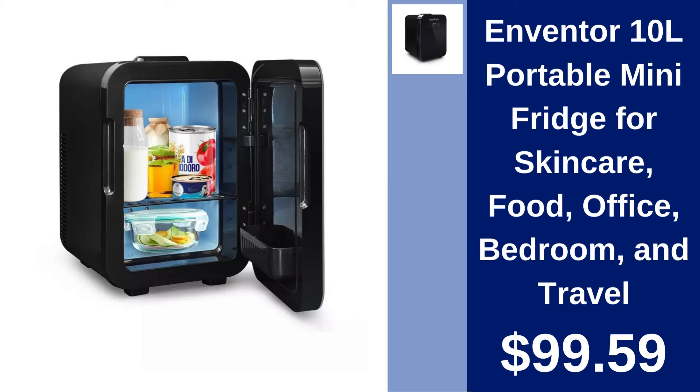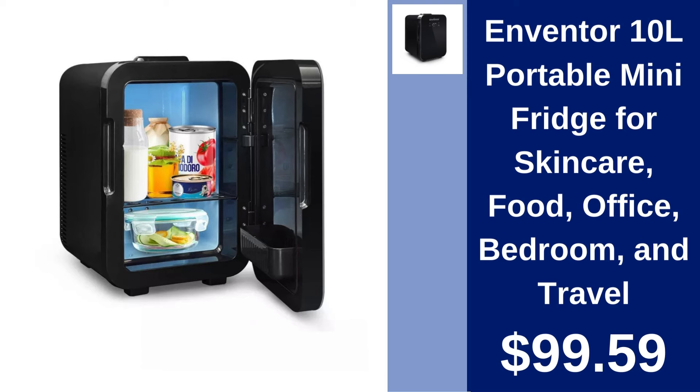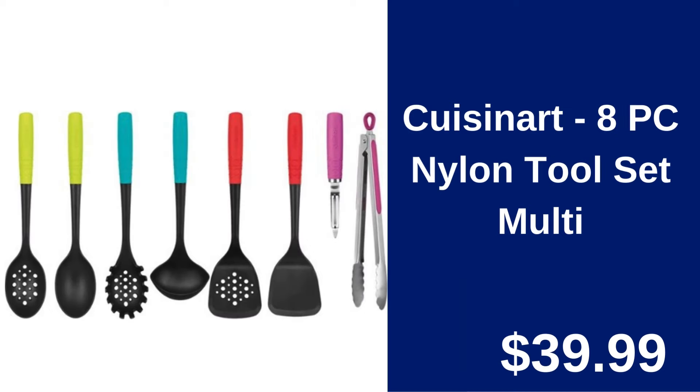Cuisinart 8PC Nylon Tool Set. Equip your kitchen with Cuisinart's versatile 8-piece Nylon Tool Set. Durable and multifunctional for everyday use. Only $39.99.